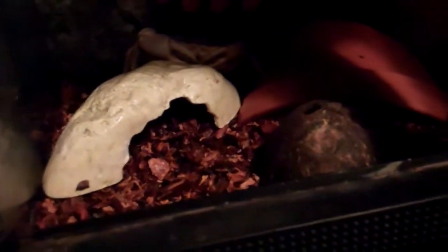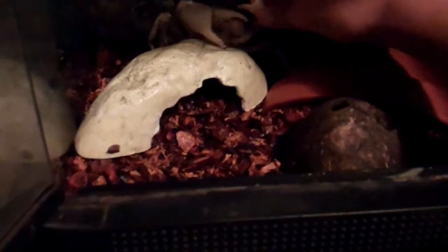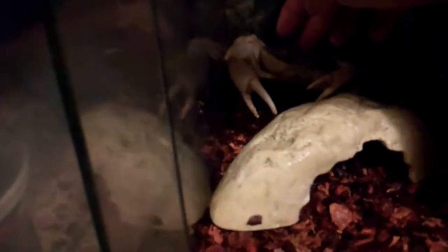I got a whole bunch of new tubs right there because I'm building a new rack. But here is my new addition — I pretty much rescued him, or her I should say. I got a female Halloween crab.